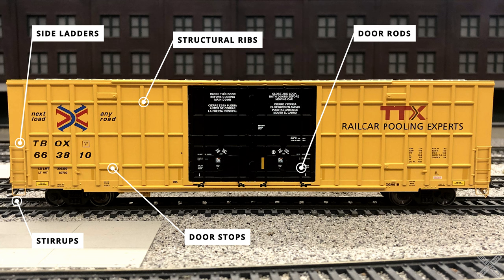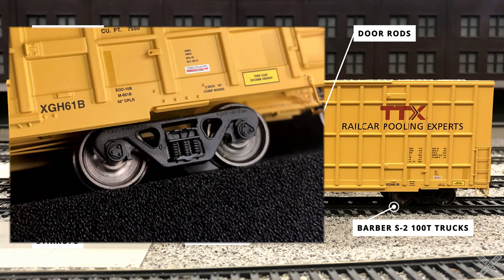The doors themselves have details as well. This prototype features the double plug door design with separately applied door roller details on each one. The doors are painted black and feature a lot of fine white printing matching the prototype. This is also a good chance to check out the side profile of the trucks, which are the Barber S2 100-ton truck variants, featuring good molded-on roller bearing details and cast-on features.